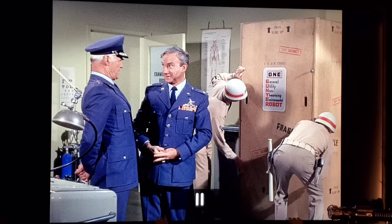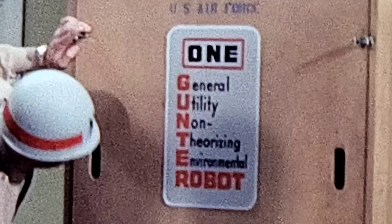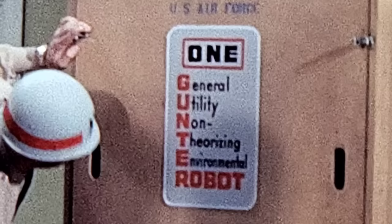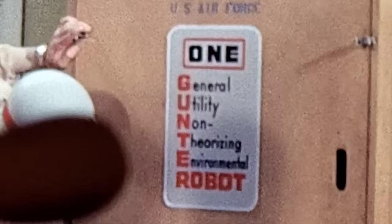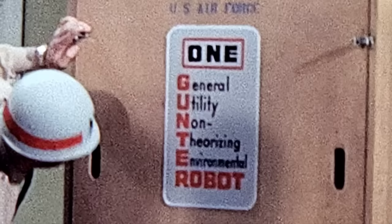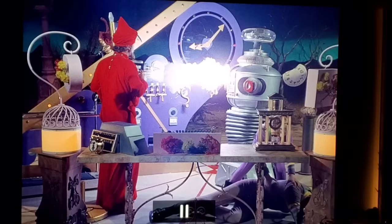At this point in the series, there was discussion about giving the robot an actual name. The robot's crate has signage reading 'General Utility Non-Theorizing Environmental Robot' — with the first letter of each word highlighted in red, spelling out GUNTER. It seems they were considering naming the robot Gunter. Also in this episode, the explosion occurs on the robot's torso that creates the square scorch mark seen in several other episodes — confirming the filming order.